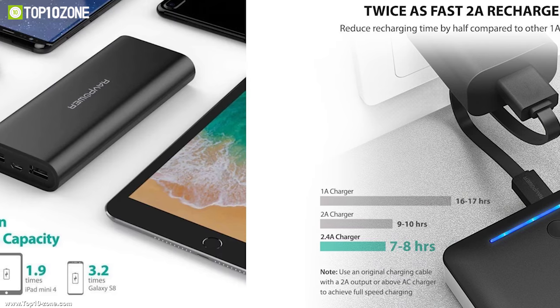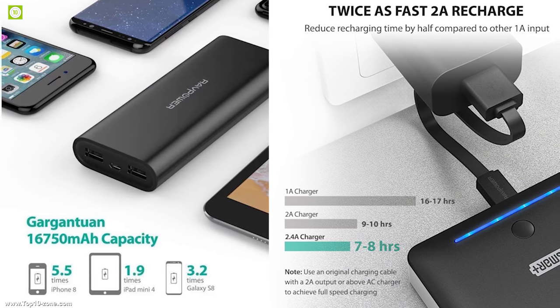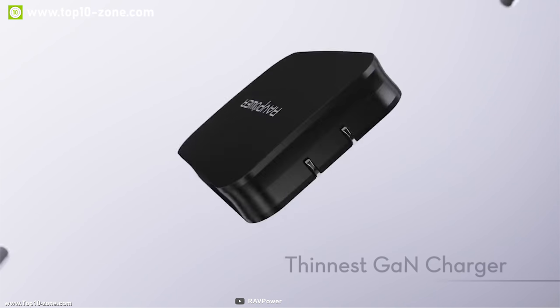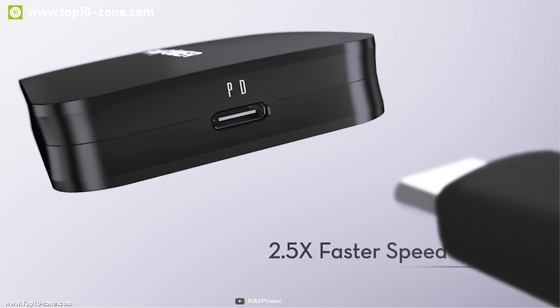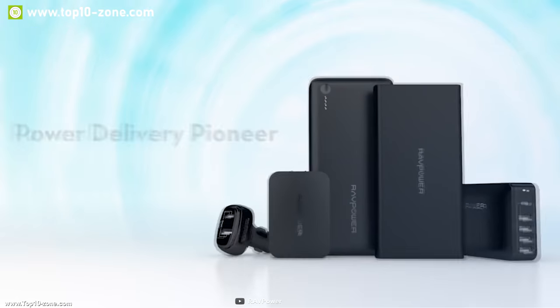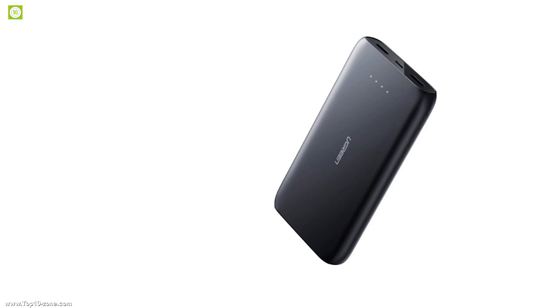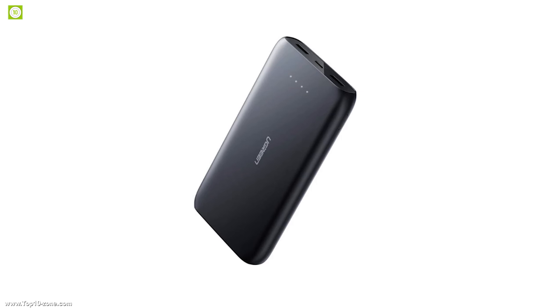This portable charger can be recharged within 9 to 10 hours with a 2-ampere charger, which is quite efficient given its massive capacity. If you are looking for a super portable power bank that can juice up all your devices on the move, the RAVPower portable charger is the right choice. With excellent reviews and ratings, this product is available on Amazon at around $24.